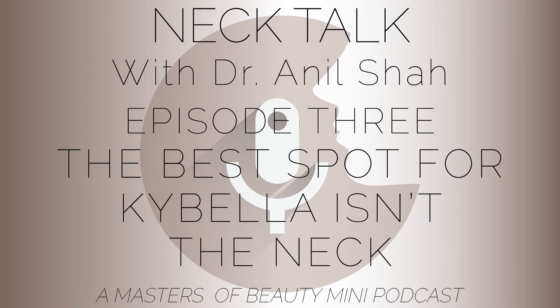Another area where I think Kybella is better than the neck is bra fat. For those who don't know, bra fat is that little bit of extra fat that pushes out when you're putting on a bra or tank top — typically seen in female patients. This is notoriously a difficult area to liposuction, but usually a vial or two of Kybella there can make a big difference.